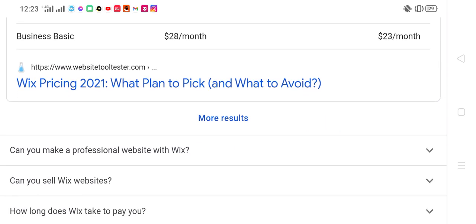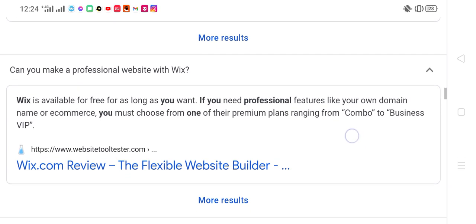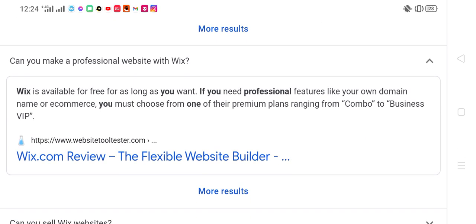Can you make a professional website with Wix? Wix is available for free for as long as you want. If you need professional features like your own domain name or e-commerce, you must choose from one of their premium plans ranging from Combo to Business VIP. Wix.com review: the flexible website builder.